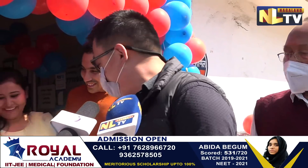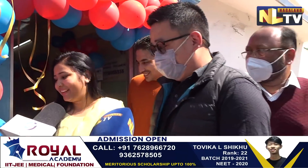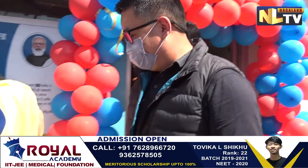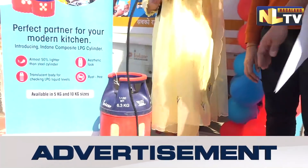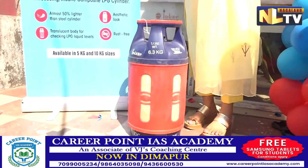I'd like to give a demonstration — can you just hold it and show how easy it is to carry? Yes, it's very easy for her to carry as well. This is the new composite cylinder.